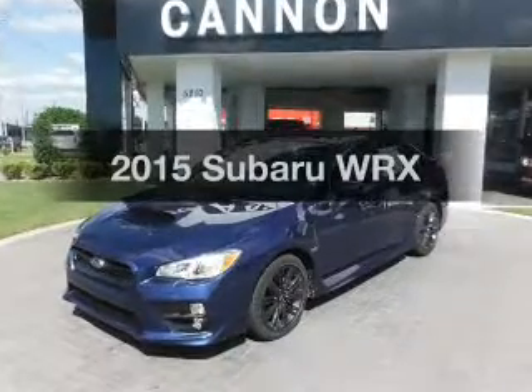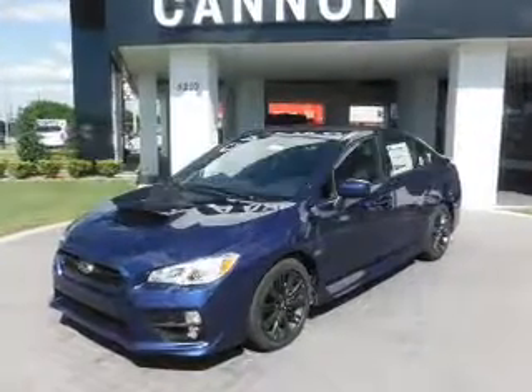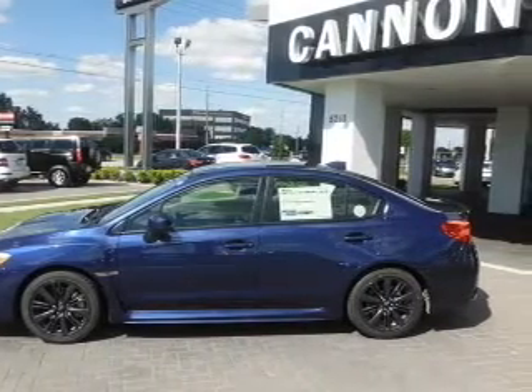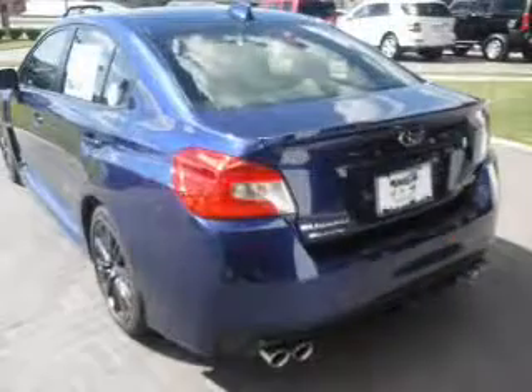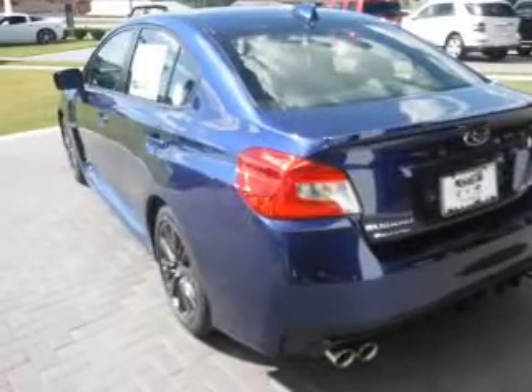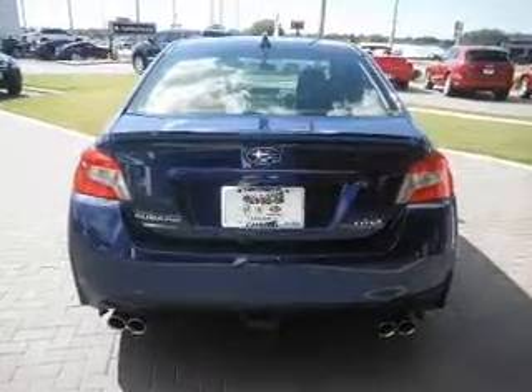If you're looking for an automobile with great attributes, look no further. With an efficient four-cylinder engine, the powertrain includes all-wheel drive that responds smoothly to its automatic transmission. Premium wheels give a more luxurious look. The anti-lock braking system will keep you safe on the road.